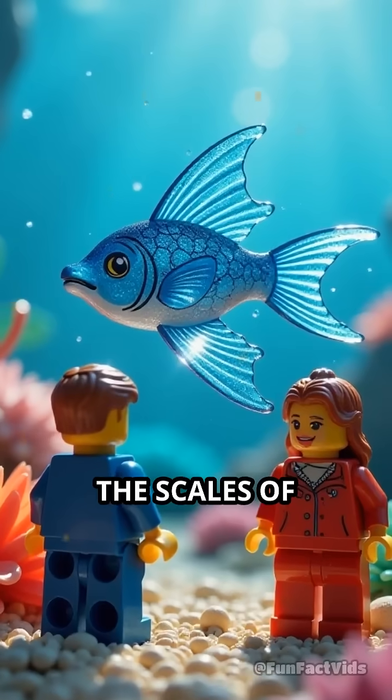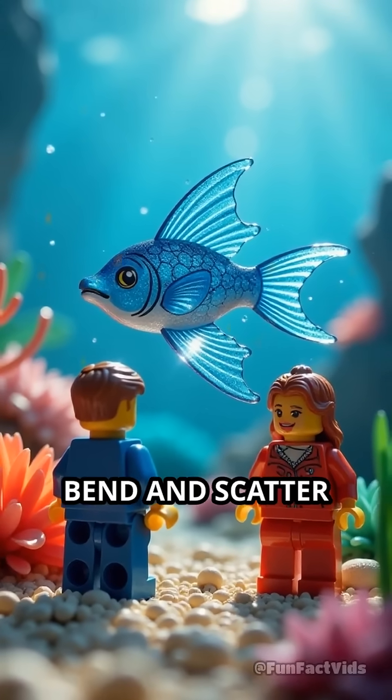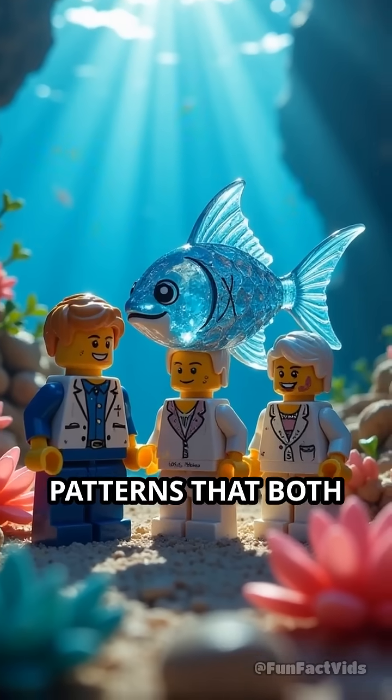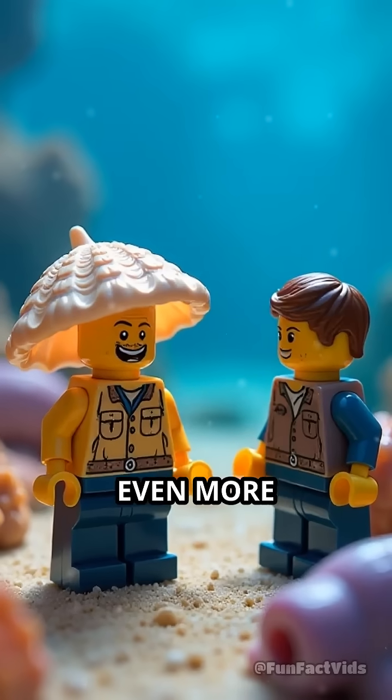Take, for example, the scales of certain fish. Their crystal-like layers bend and scatter sunlight, creating shimmering patterns that both camouflage and protect them from predators.